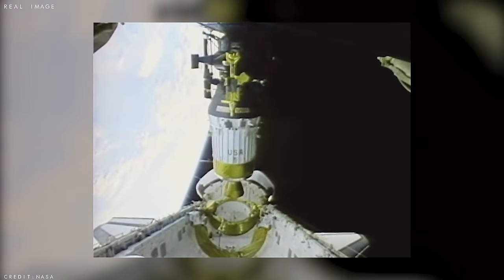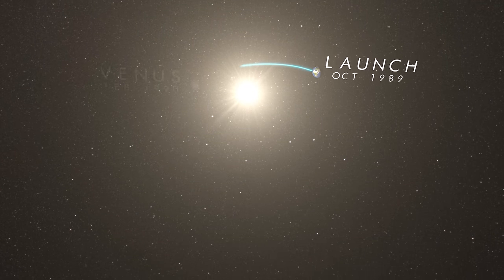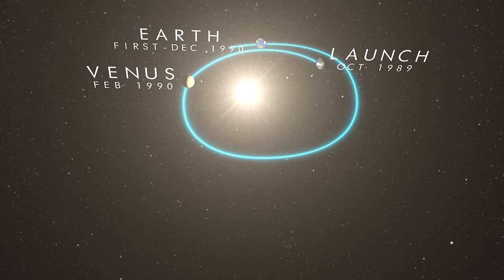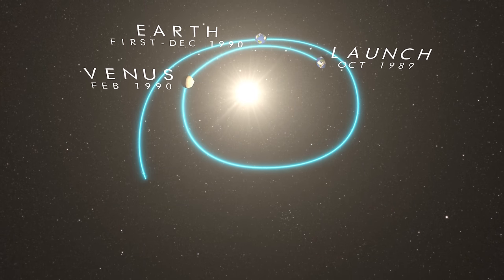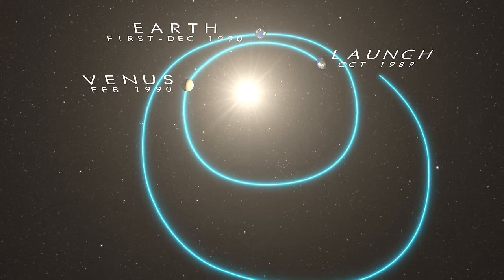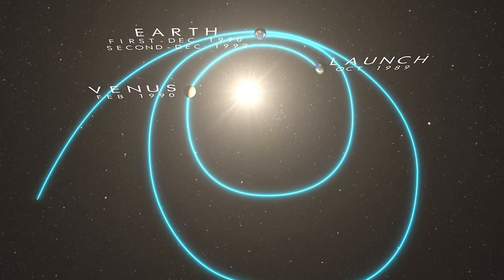Galileo's journey to Jupiter started when it was released from the cargo bay of Space Shuttle Atlantis while in orbit around Earth. Because the spacecraft did not carry enough fuel for a direct trip to the giant gas planet, it was set on a cleverly designed flight path that would take it hurtling past Venus once and Earth twice, in order to increase its speed and propel it outwards into the solar system — a technique known as a gravity assist manoeuvre.